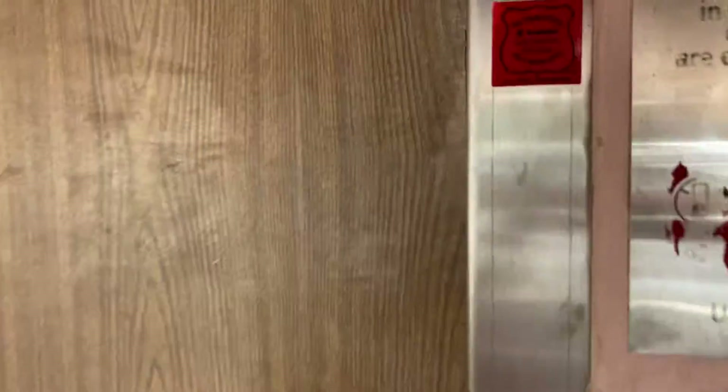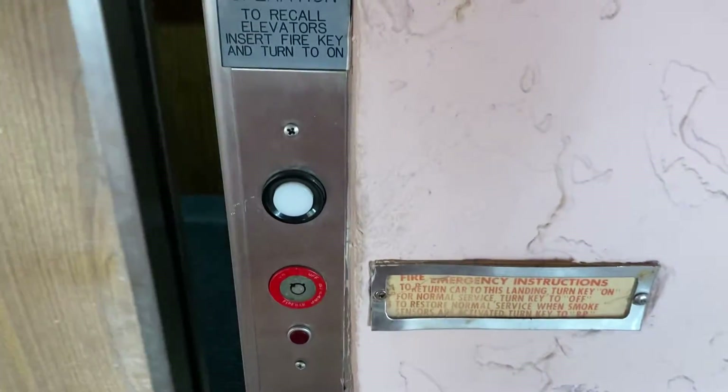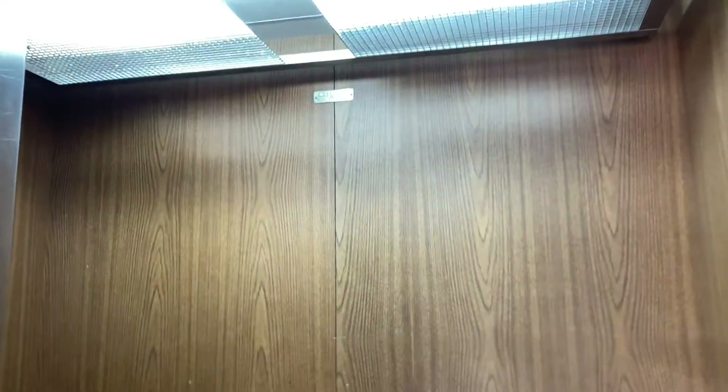Here we have an Old Century Elevator in Fort Lauderdale, Florida. Oh wow, this is cool. All they pretty much did was add the electric eye on.